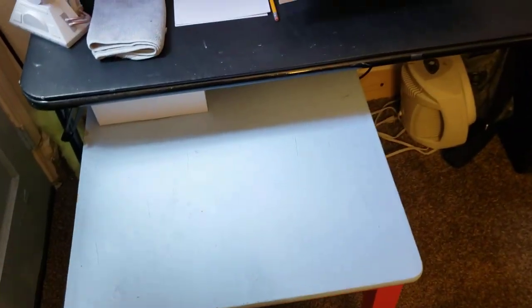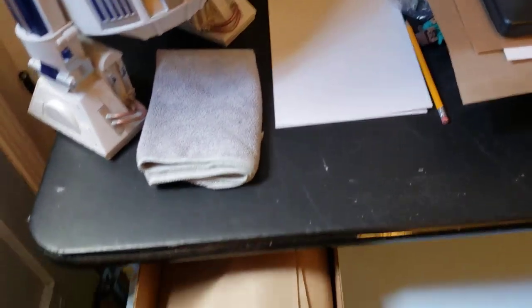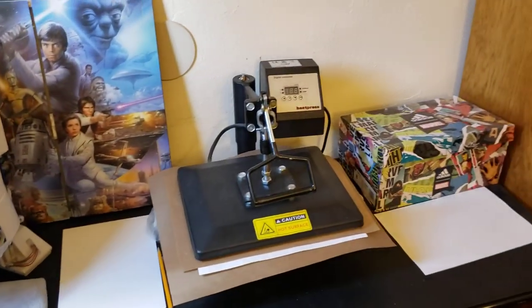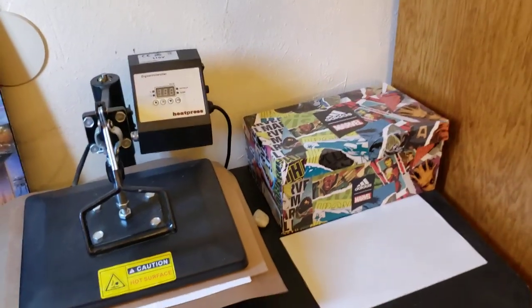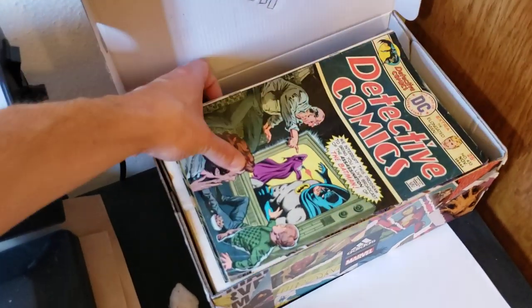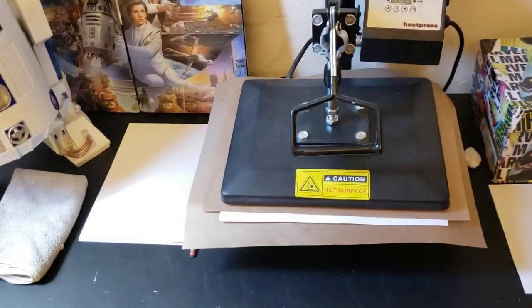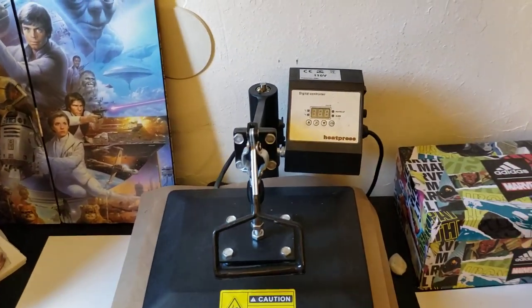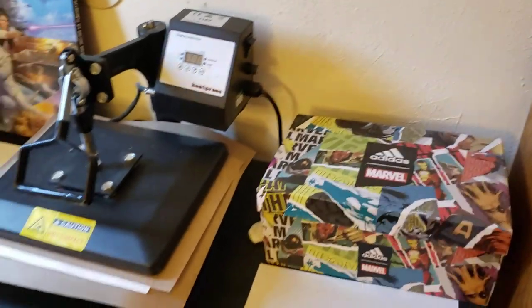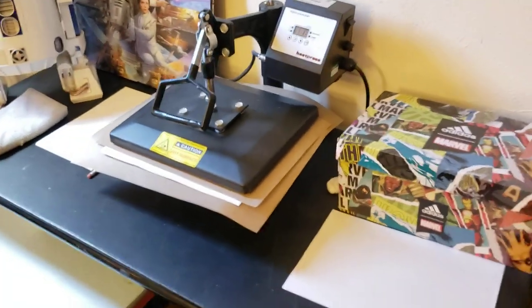Got some supplies under there. R2 is my helper — my pressing helper. And this is where it happens. This limited edition Adidas Black Panther box holds all the books — these are all the books that I have that need to be pressed. They're here waiting in line. Got some cotton balls and some cleaning stuff. I wonder what's in there right now — oh, you know what it is? It's an Adventure into Fear, I believe. So that's that area.